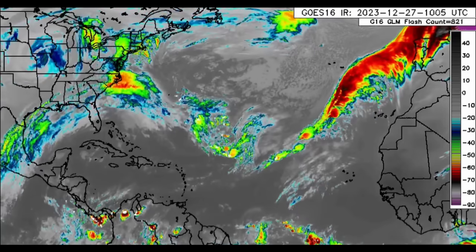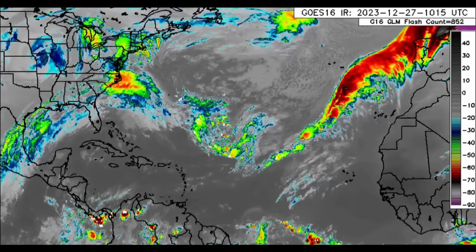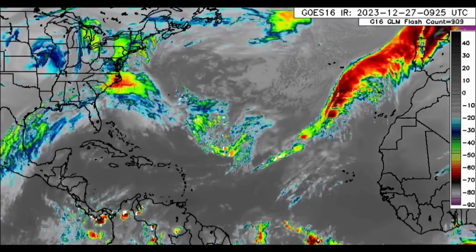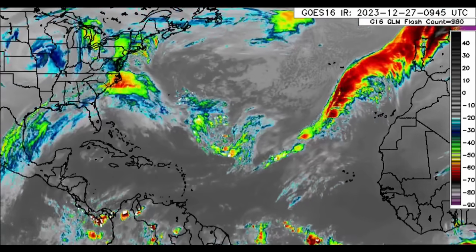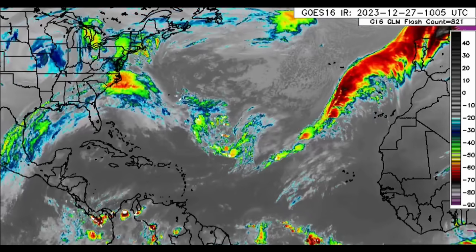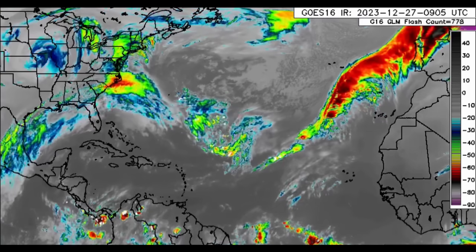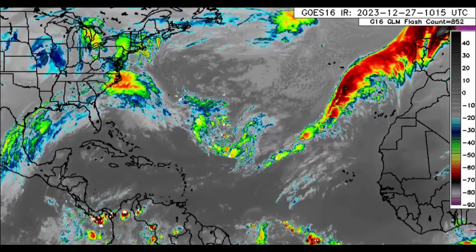Hey everyone, it is Danny and welcome to this update video. We're going to be looking at what is happening across the North Atlantic — the forecast for today in terms of rainfall and wind, the Climate Prediction Center's updated forecast for the next two weeks, the Saharan dust affecting some islands of the southeast Caribbean in recent days, and also that next front which is expected and the cool down likely to follow it.